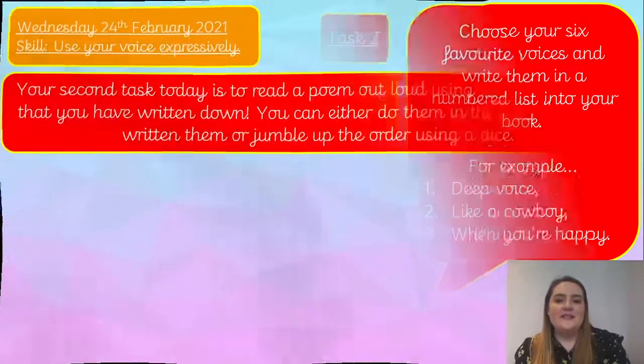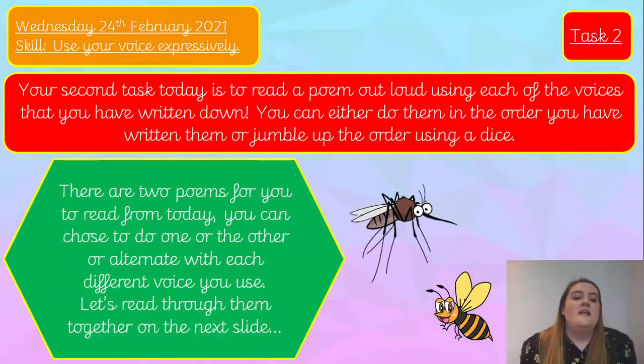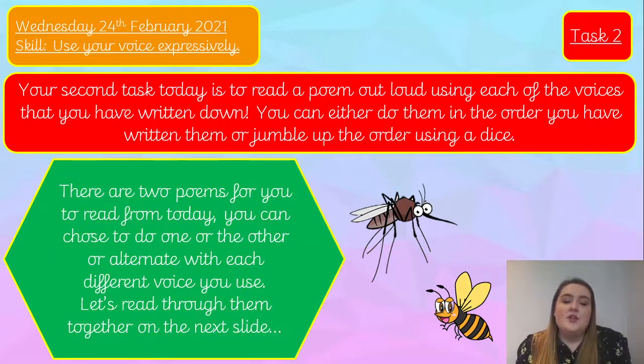The second part of task two: you're going to read a poem out loud using each of the voices you've written in your numbered list. You've got your six voices and you're going to use each of them to read a poem. You can do them in the order you've written them, or you could roll a dice — if you roll a two, use your second favourite voice first. If you don't have a dice, just do them in order or pick at random. There are two poems to choose from — let's read through them on the next slide.